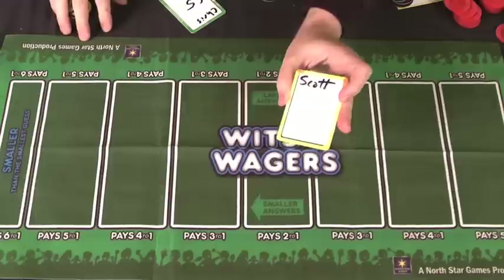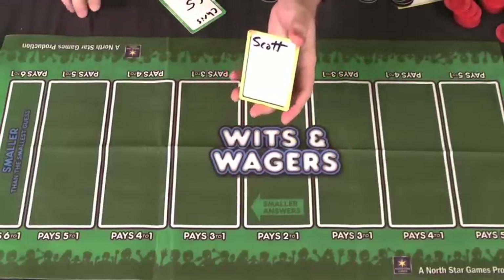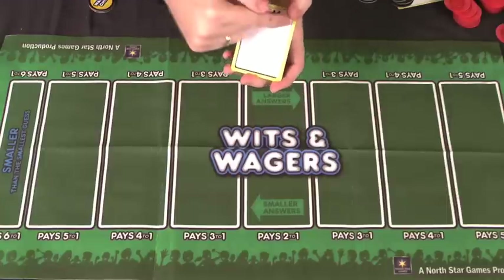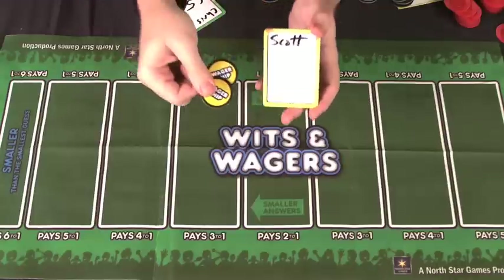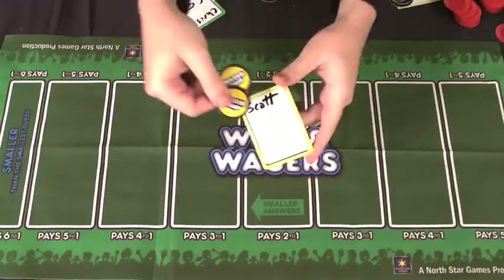Each player gets a marker board and they're going to put their name across the top. You probably won't have one in your set that says Scott, but if you do, invite me over — I'll come play with you. Everyone writes their name across the top, and each player also gets two wager chips. There are seven different colors, and each player gets all the stuff of a color.